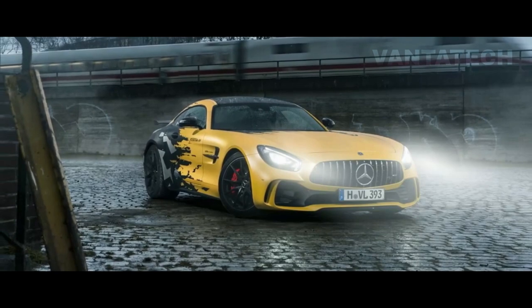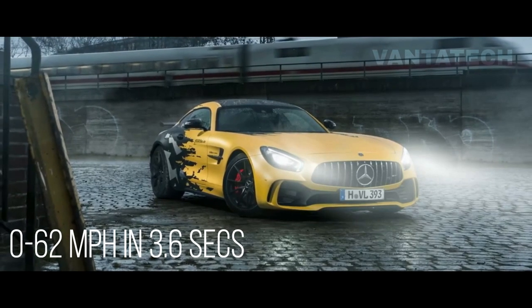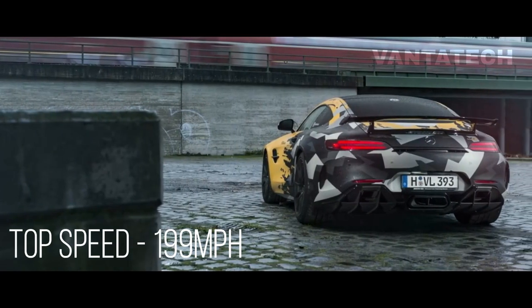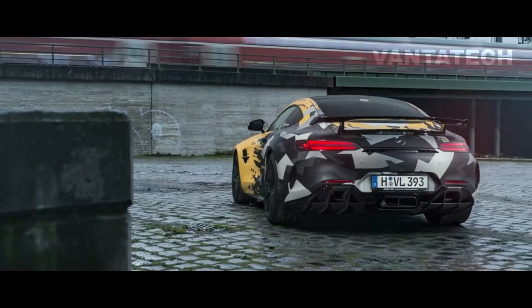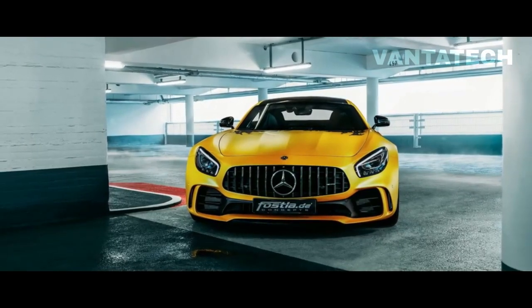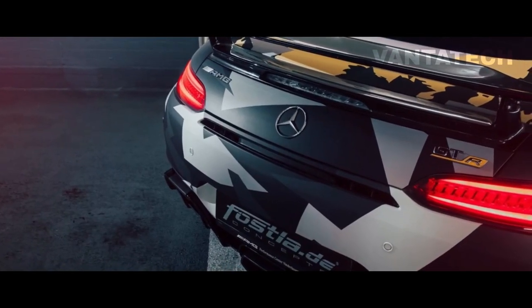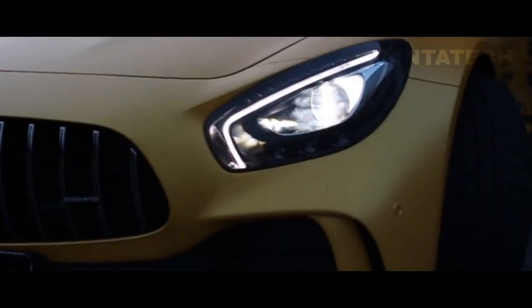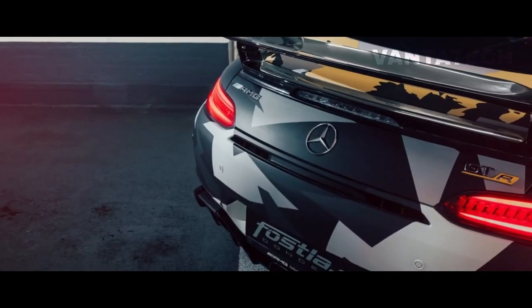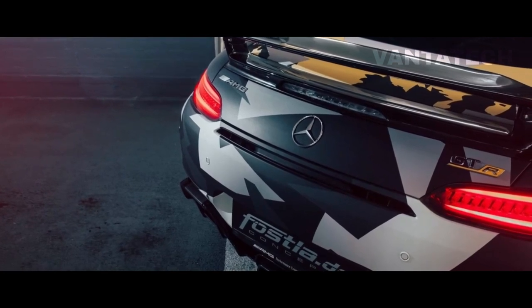While the performance figures are yet to be released, the standard car goes from 0 to 62 mph in just 3.6 seconds with a top speed of 199 mph. The additional 64 horsepower should make it hit 62 mph faster than 3.6 seconds, with a top speed well over 200 mph or 321 km/h. Pricing for the kit has not been announced yet, but is expected to be a rather extreme amount.